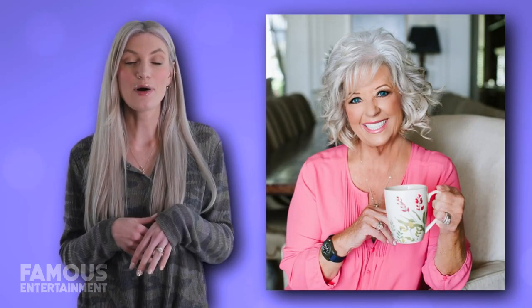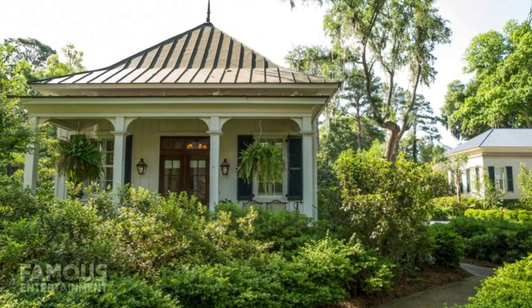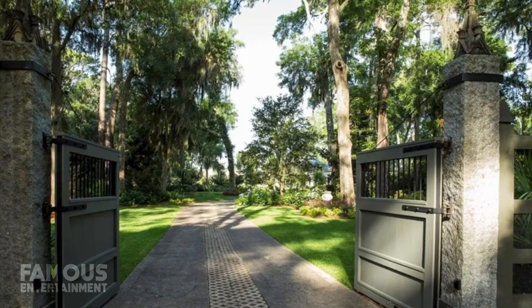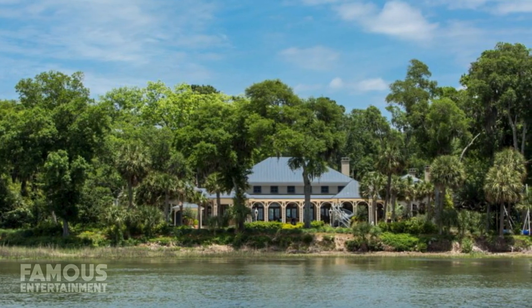Considering how busy Paula was at the time, hosting a show for the Food Network while sometimes entertaining hundreds of people at once and filming cooking demonstrations from her kitchen, she decided to redesign the house in a way that would help her fulfill her contract obligations. Private and secluded, Paula Deen's long-time estate is accessed through a gated entrance with a beautiful driveway enhanced with lush landscaping.